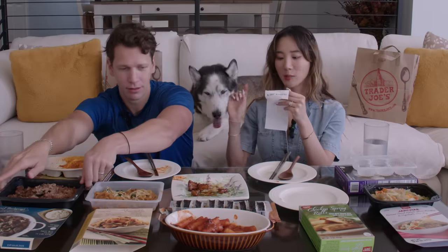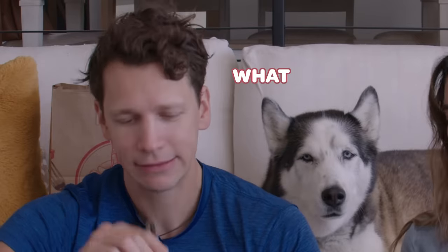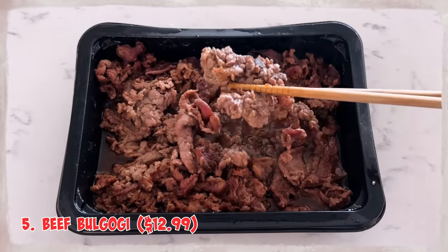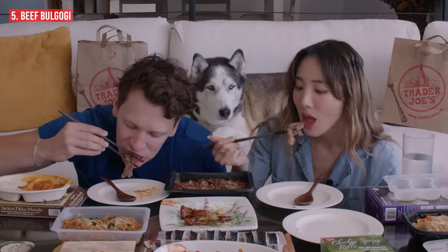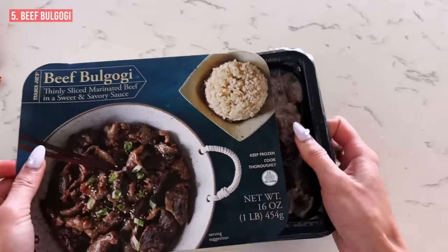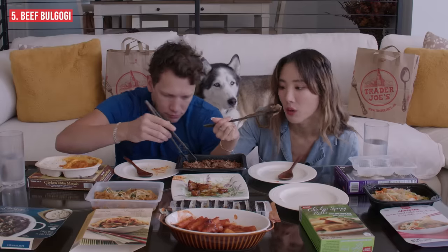Now let's try the beef bulgogi. This is the most expensive item — $12.99. Let's see if it's worth it. It's all meat; there's no rice included, just pure bulgogi. This one was just microwavable — all you had to do was put it in the microwave for five minutes. You just need rice on the side, and I think this is a good meal for one or two people.